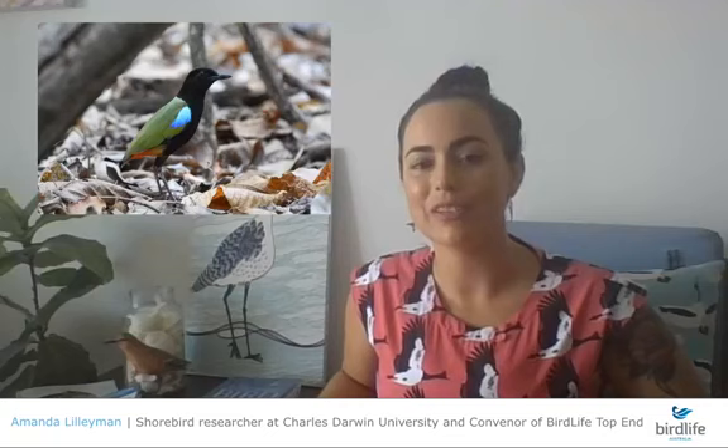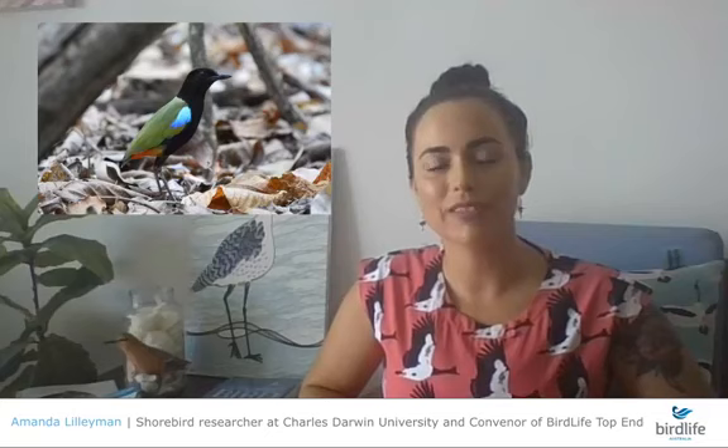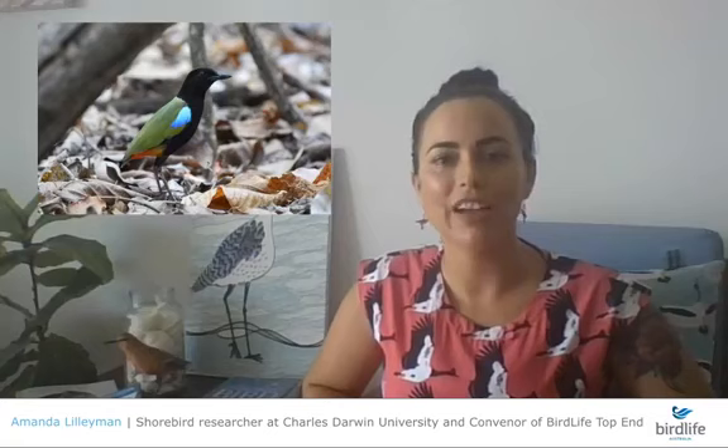The rainbow pitta is found only in northern Australia and breeds exclusively in the wet season. It feeds on small bugs, beetles, and arthropods in the ground, scratching the soil surface layer to pick up insects — similar to the orange-footed scrub fowl. That's one of our other top end specialties.